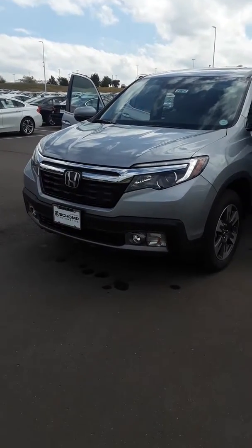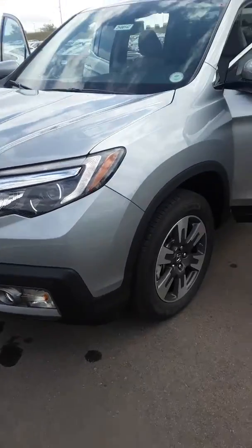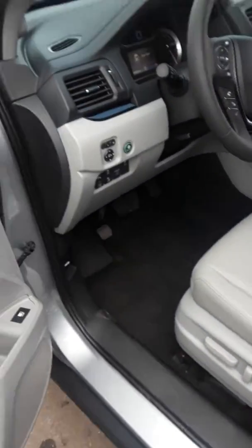Naveen here from Shamp Honda showing you the Ridgeline RTLE. This is a lunar silver that's available at the moment, with a gray leather interior. It is fully loaded.